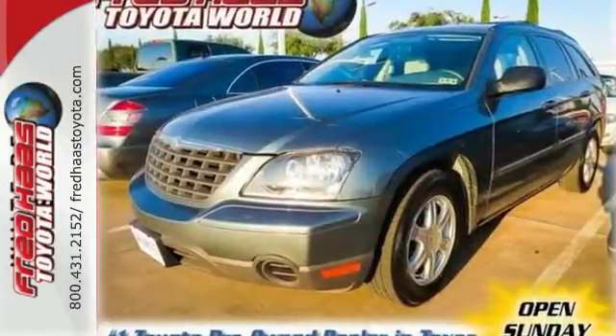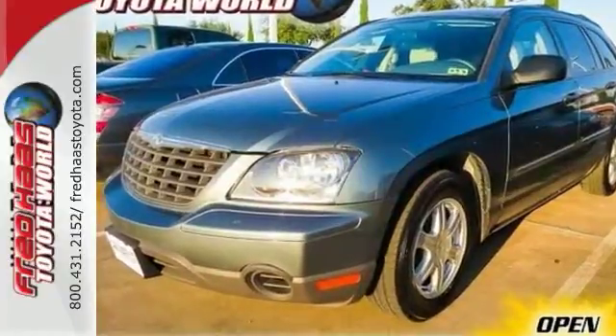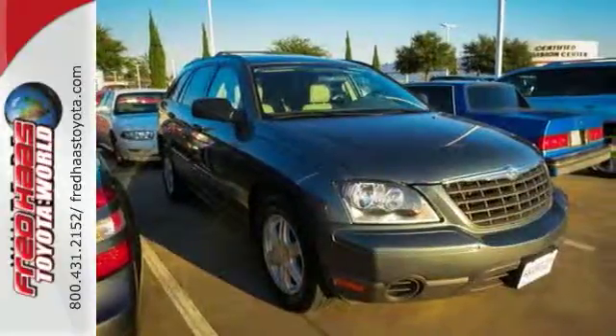The Pacifica is the crossover for people on the go, and go you will with its powerful performance and amazing handling.